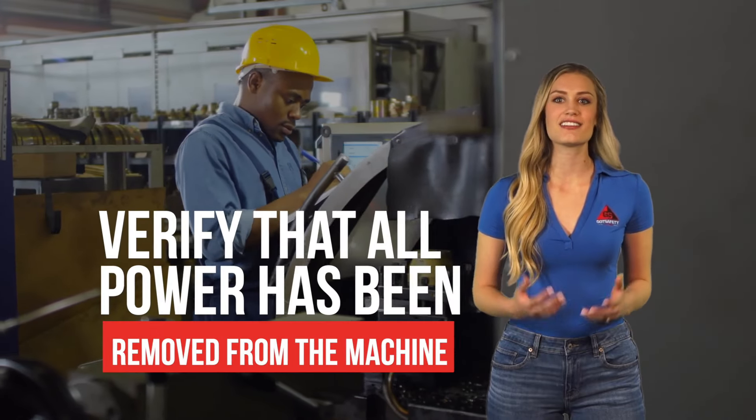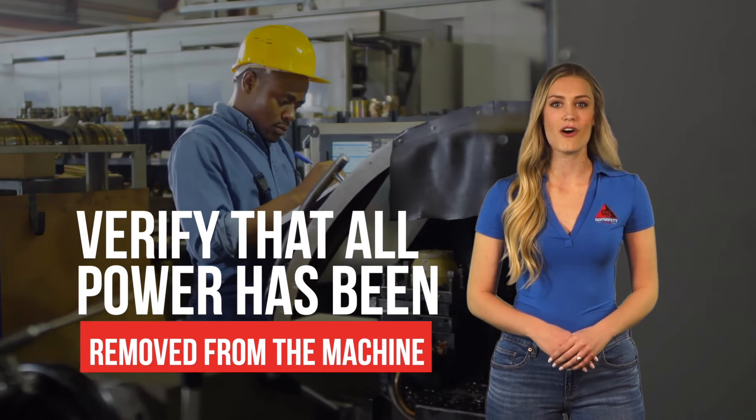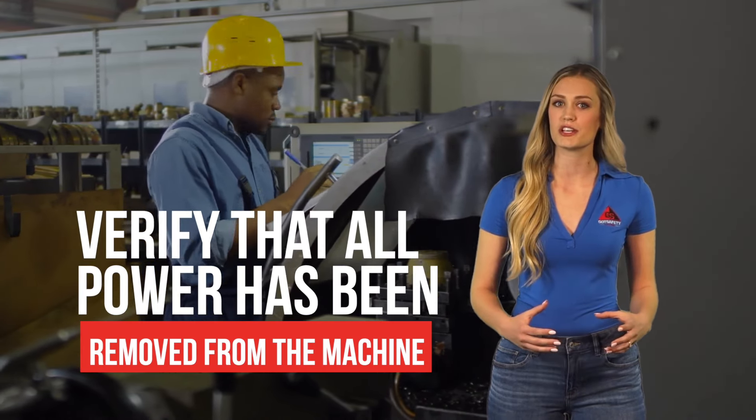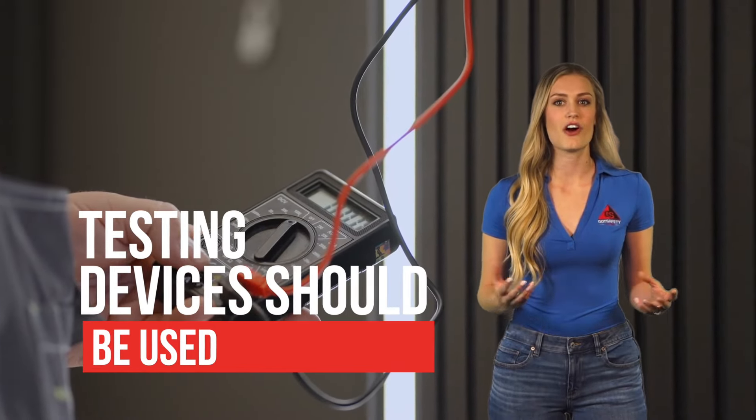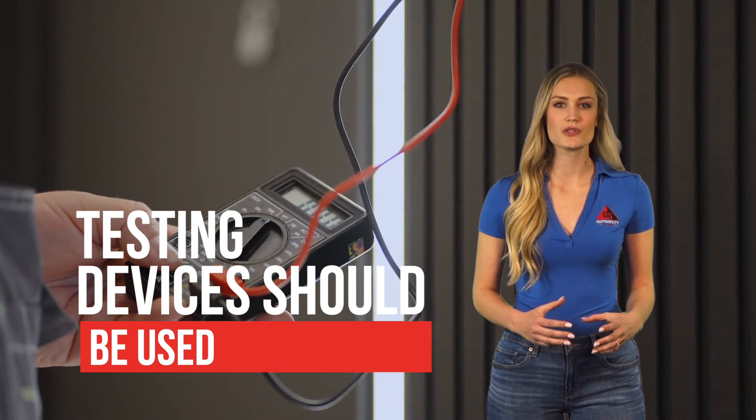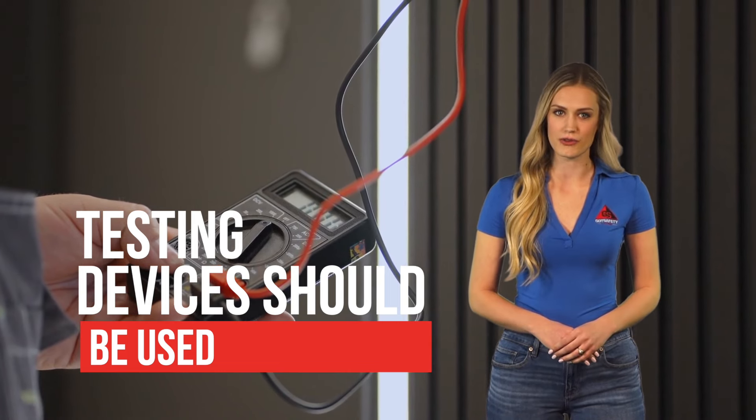It's incredibly important that authorized employees verify that all power has been removed from the machine before attempting to work on it. If any electrical components are being touched, testing devices should be used to ensure that the device shows zero voltage.